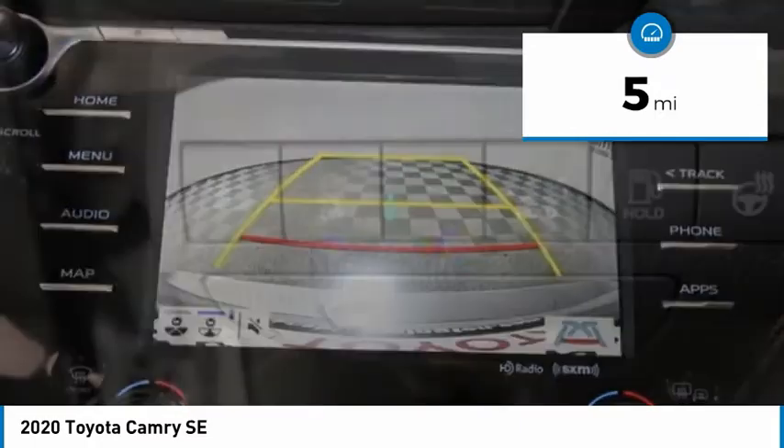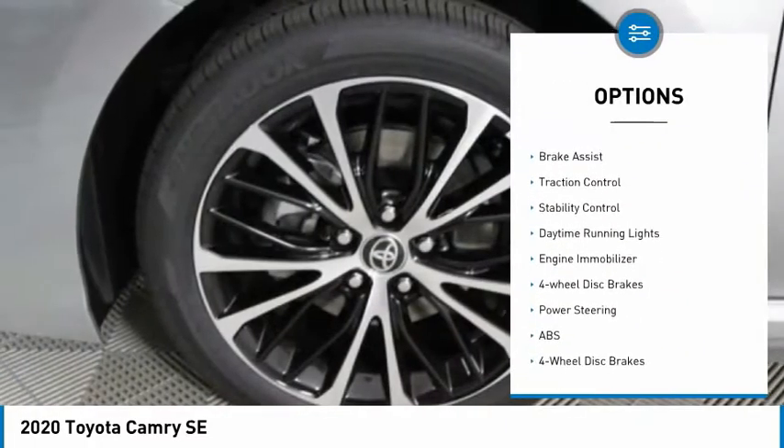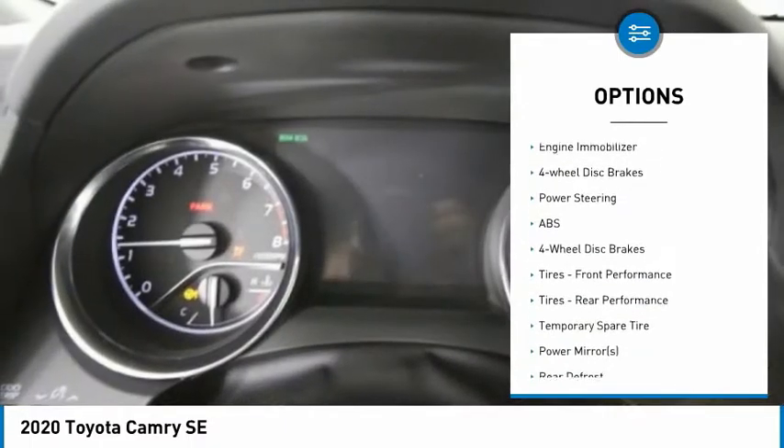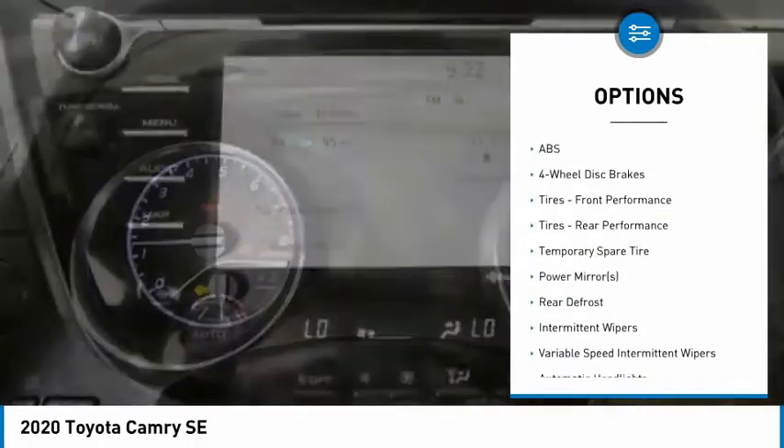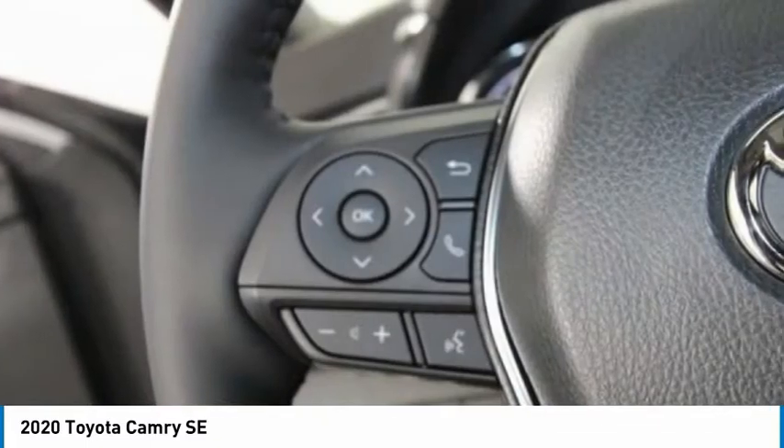Here are some of this vehicle's great options: tire pressure monitor, all-wheel drive, aluminum wheels, rear spoiler, brake assist, traction control, stability control, daytime running lights, engine immobilizer, and four-wheel disc brakes.